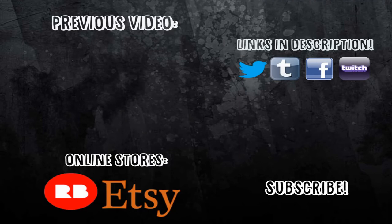Thanks so much for watching my video today! If you liked it, don't forget to give me a thumbs up, comment down below, share with your friends, and subscribe if you haven't already so you don't miss future videos. Until next time, thanks again for watching — bye for now!